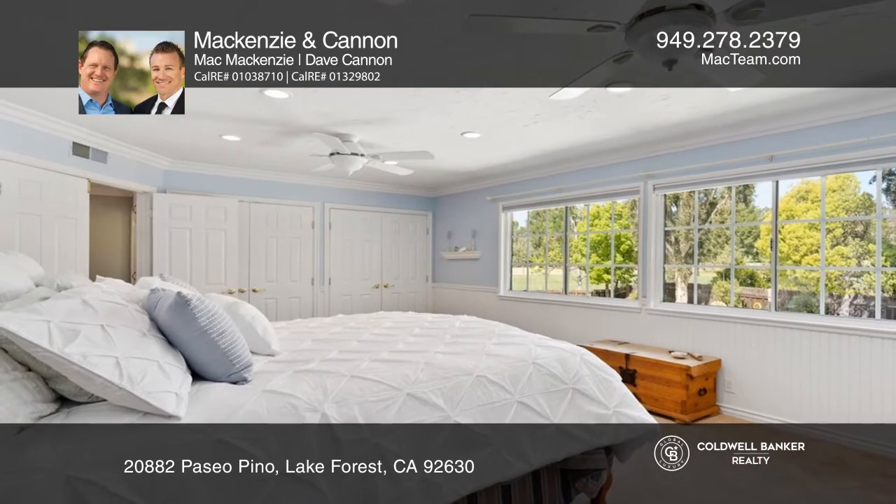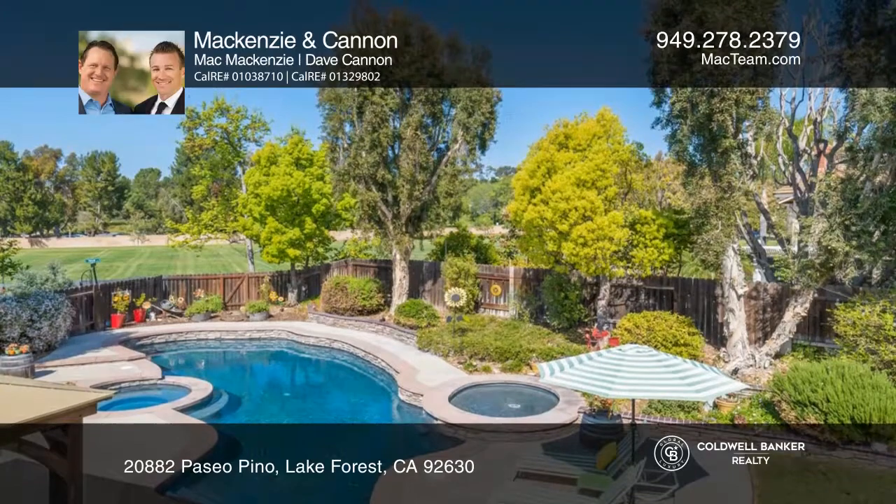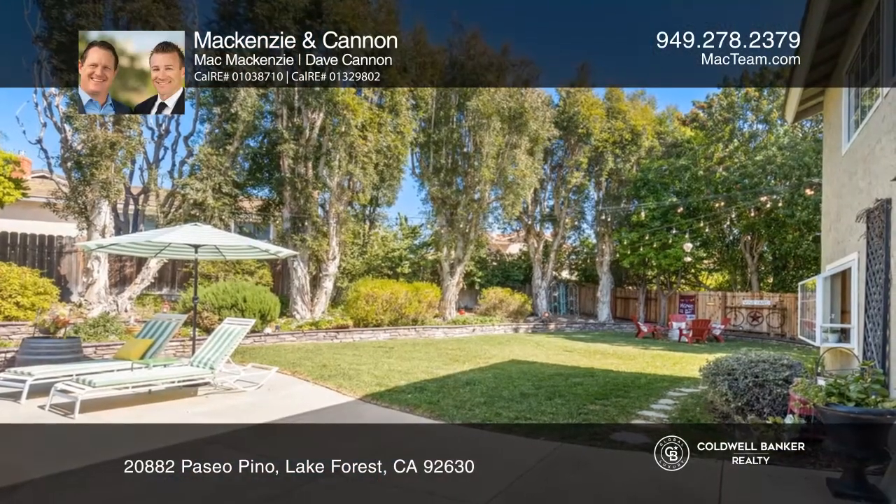A primary suite with large windows and views of the park, a large bonus room with surround sound, and lovely outdoor living with a stunning backyard that features a remodeled pool and a large grassy area.